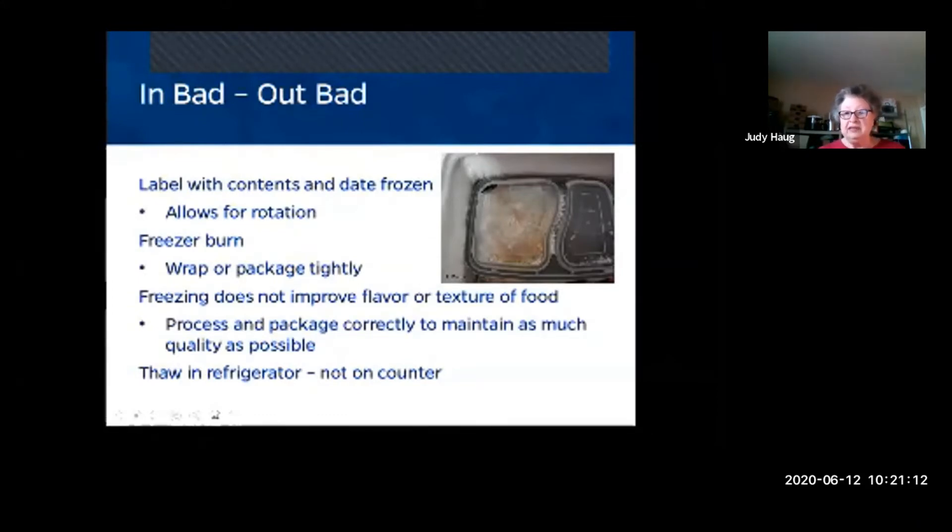Freezing does not improve the flavor or texture of your food — that's why you need to package it correctly and maintain quality. When it comes to thawing, you need to do it inside the refrigerator, not on the counter. If you put soup on the counter overnight and forget, by morning it's more than room temperature and the quality and safety have degraded.